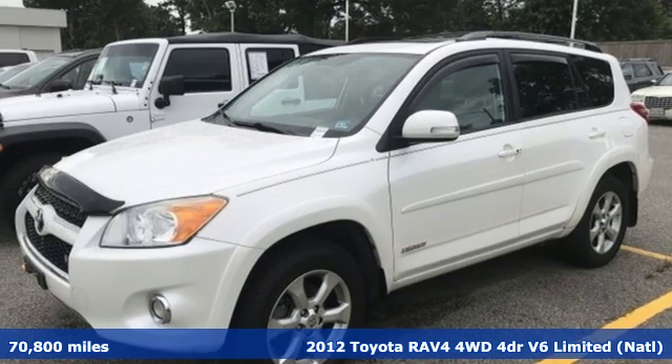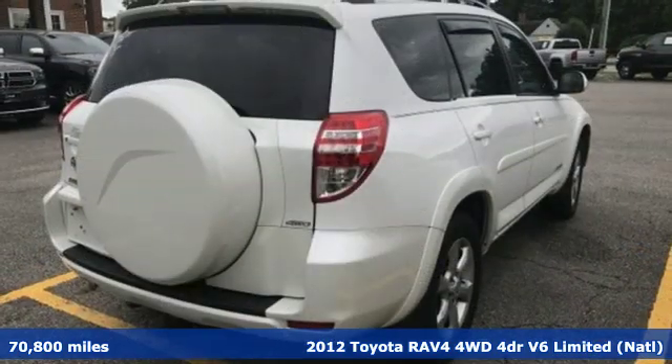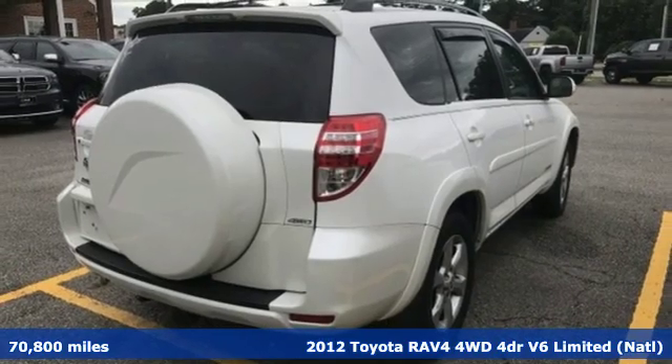It's a 2012 Toyota RAV4. Feed your adventurous nature in this stylish and smart SUV.